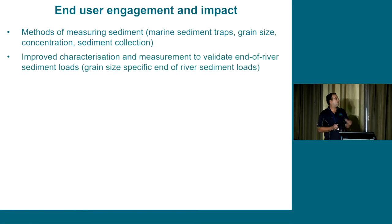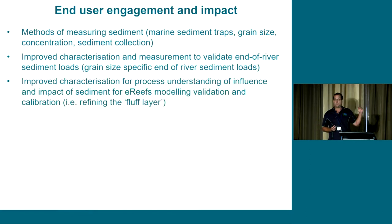Using these methods, we have a much improved characterization to better validate end-of-river loads. We've worked very closely with the source catchments modelling team to better refine those end-of-catchment loads. For the e-Reefs model in the marine environment, we've got an improved characterization of sediment as it moves through flood plumes, deposited on the marine floor and resuspended, providing validation to help refine what we've called the fluff layer within the e-Reefs model.